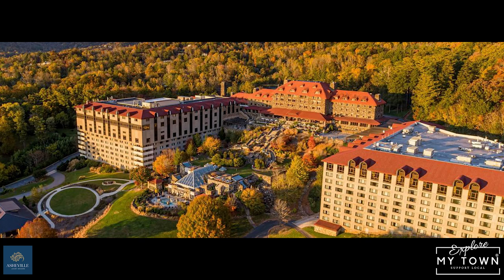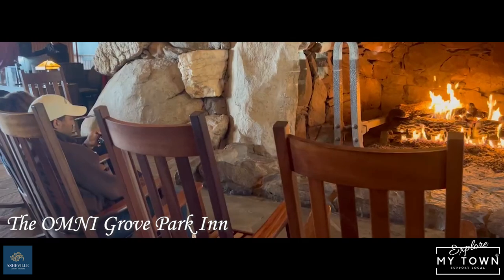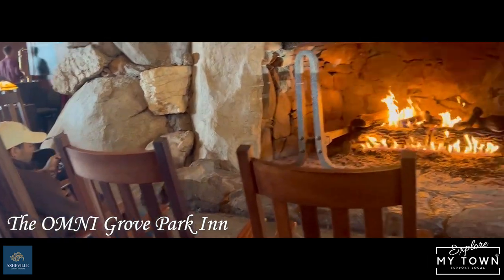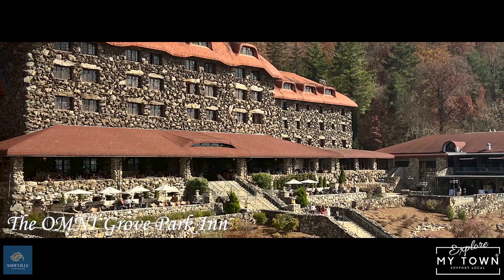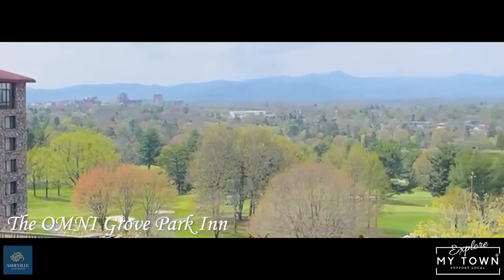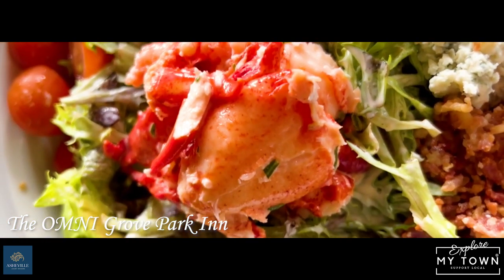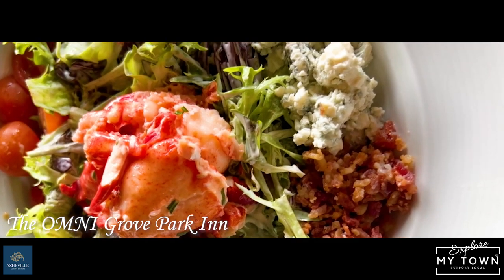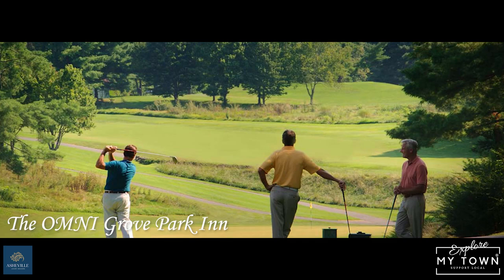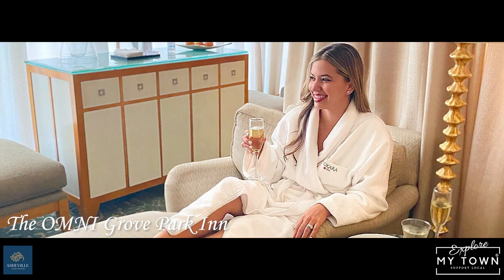And then the last hotel on our list is just top-tier — the Omni Grove Park Inn. A historic hotel, built in the early 1900s. It is just spectacular architecture and construction. In the hotel they have several restaurants. The Sunset Terrace is amazing — I had the Lobster Caesar and it was phenomenal. The Sunset Terrace overlooks the golf course of the Grove Park Inn and on up to the mountains. It's simply a glorious hotel, and there's a spa, and it is absolutely amazing.